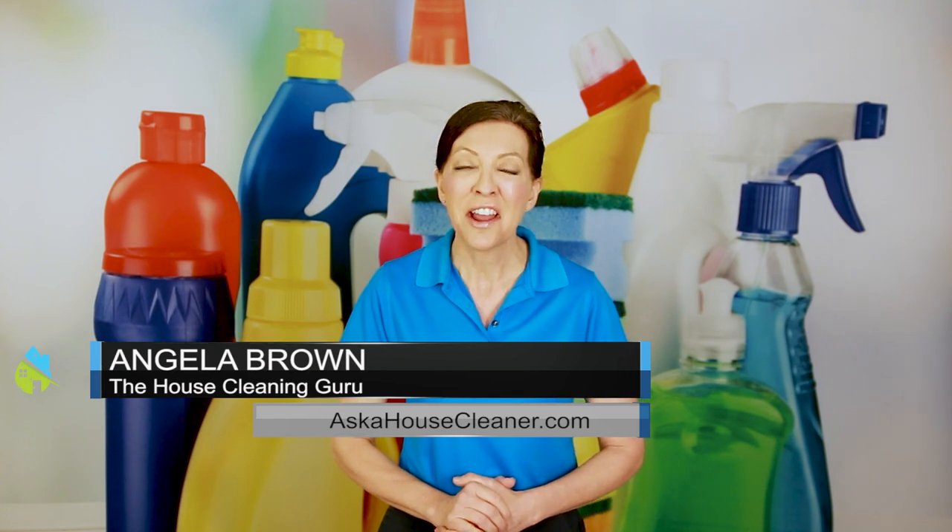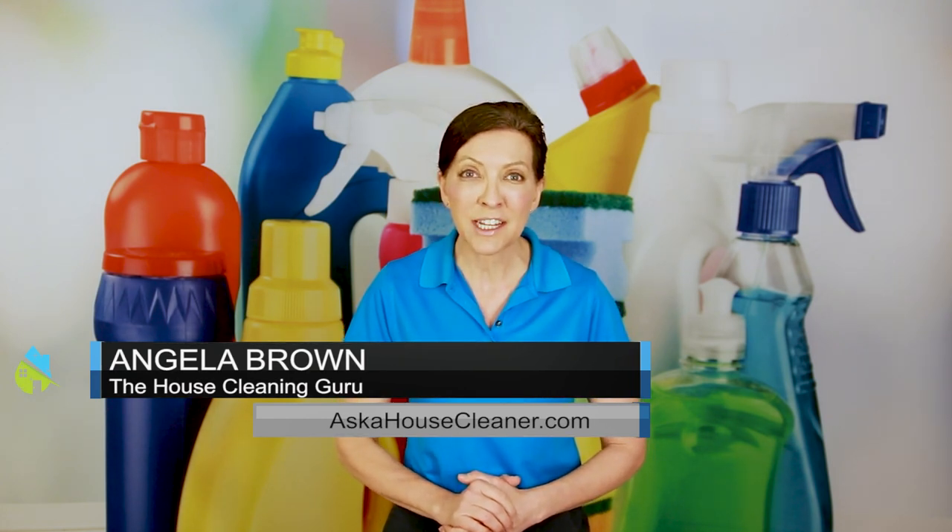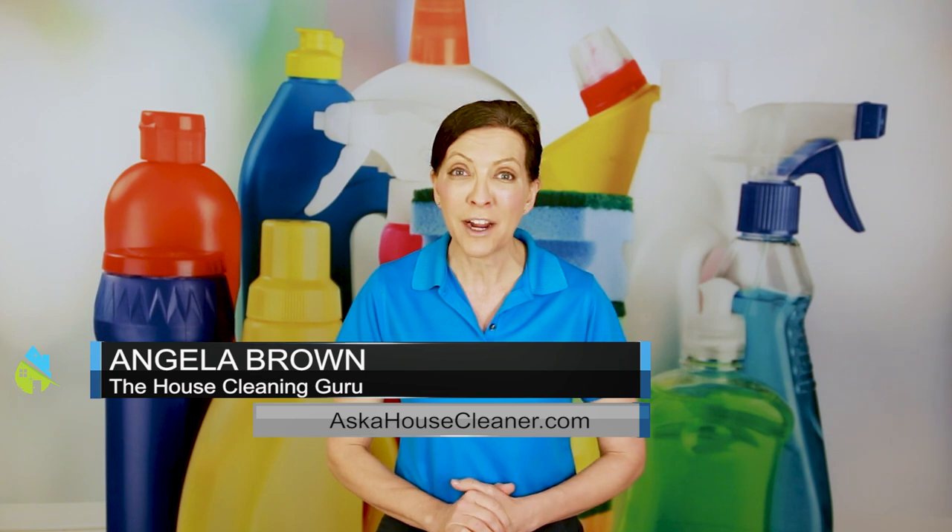How much do you charge to clean apartment complexes? That's a great question, and we're going to talk about that today. Hi there, I'm Angela Brown, and this is Ask a House Cleaner — a show where you get to ask a house cleaning question and I get to help you find an answer.